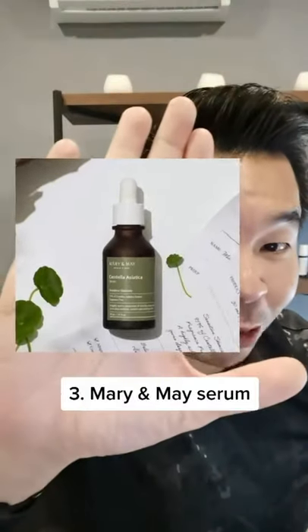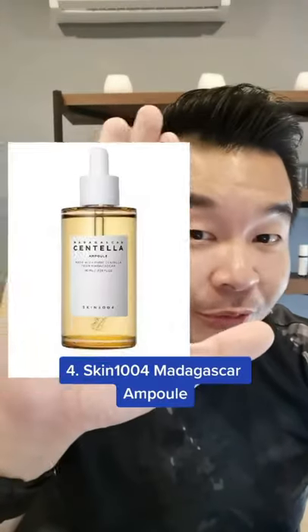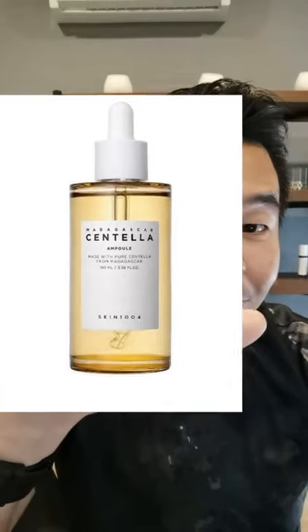If you're looking for a serum, Mary and May also have their Centella Asiatica Serum. But if you're looking for 100% Centella Asiatica Extract, look no further than Madagascar Centella from Skin1004.